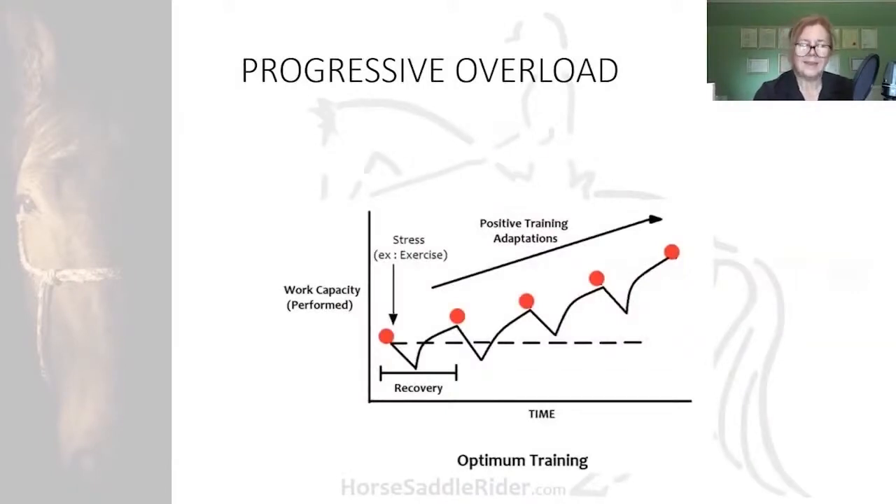We can now consider working in the activity or exercise danger zone: progressive overload, because this is the essence of conditioning and how it develops.